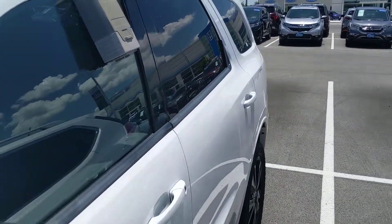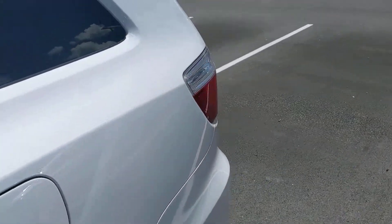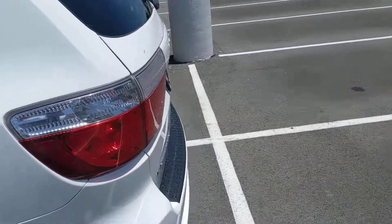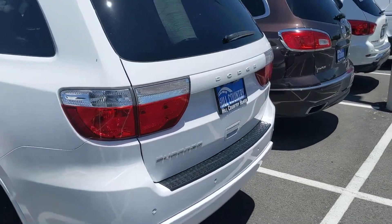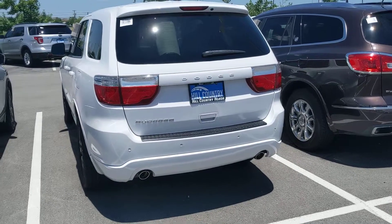It also allows you to find your vehicle if you do lose it. Now this SXT comes with a ton of features — it is a great model for a great vehicle — and we'll be able to go over all those features when you do come in for a test drive.